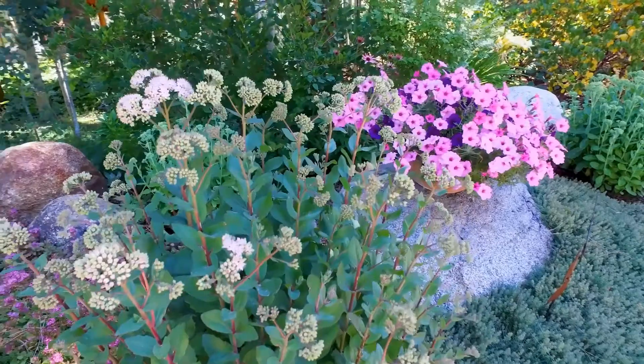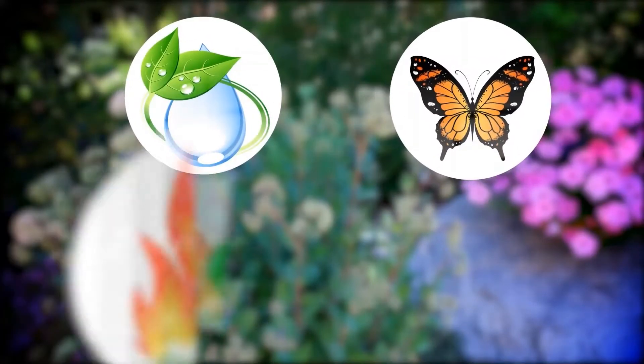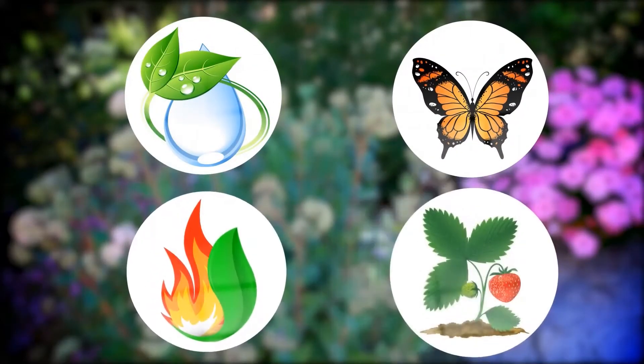Want some inspiration? Let's explore some beautiful Tahoe gardens. Look for the icons representing water conservation, beneficial wildlife habitat, wildfire safety, and homegrown food.